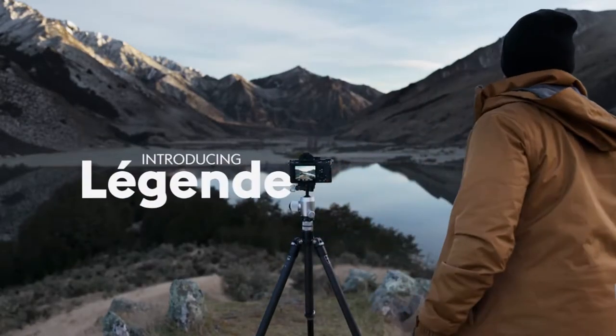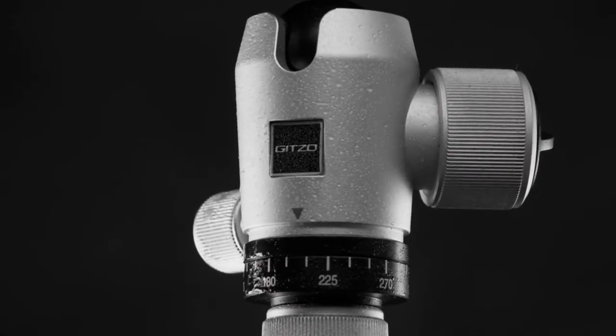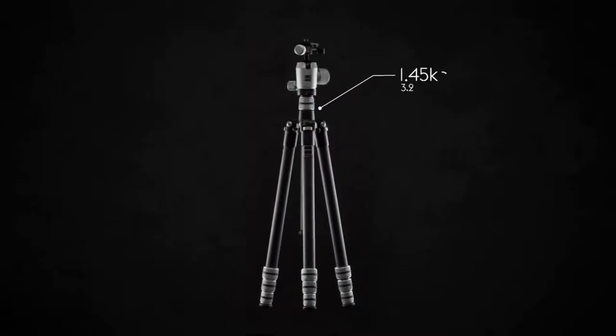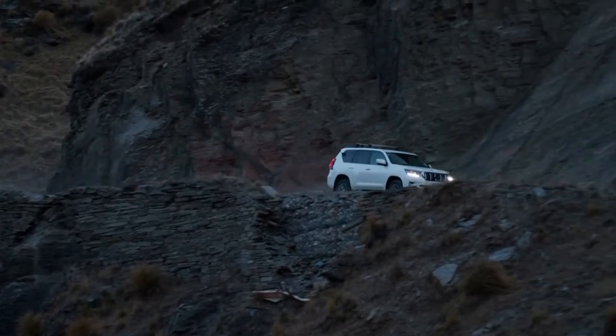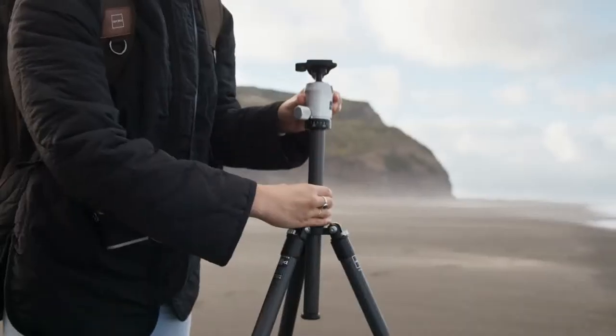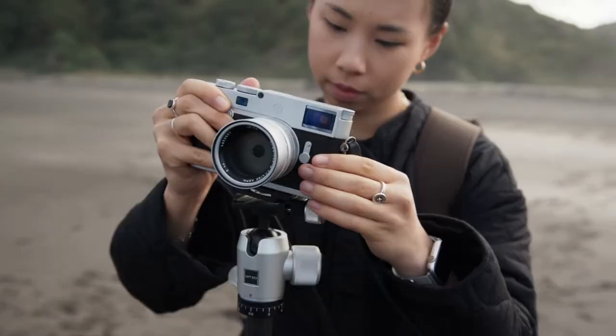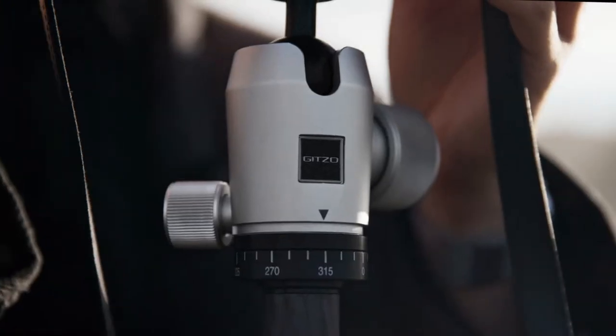Meet the JITSO Legend. The Legend is a lightweight travel tripod at only 1.45 kgs and small enough to fit in your camera bag, making it the perfect companion on the road or off it. With carbon-exact tubes and a solid aluminum spider, the Legend provides an unparalleled level of stability in a compact travel tripod.